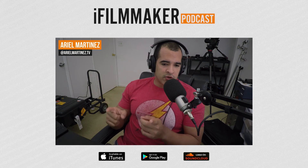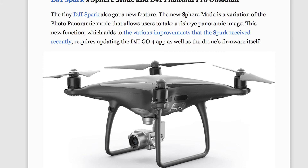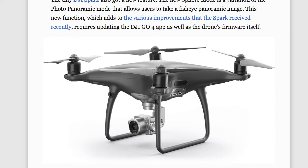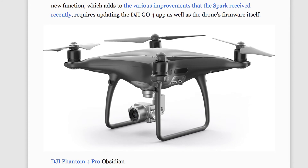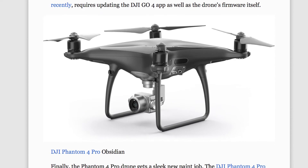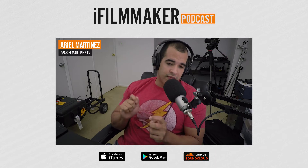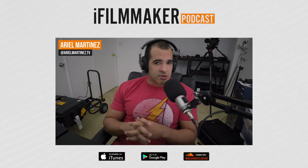Also from DJI, the Phantom 4 Pro has announced a new color called Obsidian — basically a matte gray. It looks really nice, very tack, and kind of stealthy. If you like matte finishes, there's now an option for the Phantom 4 Pro. That's it for today's announcements, so without further ado let's go ahead and dive into our audio tips.